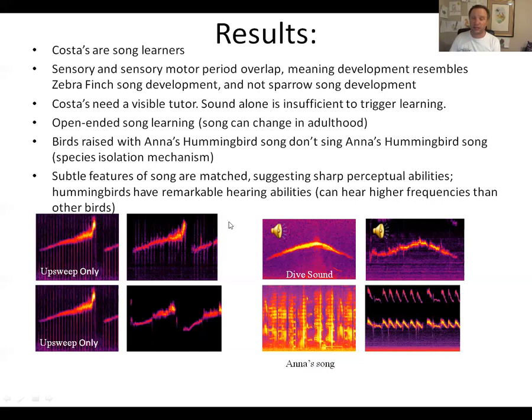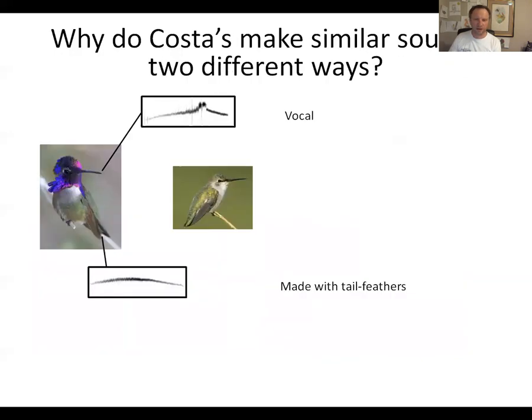It's also really clear that hummingbirds have remarkable hearing. Many birds can't hear very well above about 8 kilohertz, but this little blip of sound is almost 11 kilohertz, and here's the baby hummingbird singing the same thing. It seems that hummingbirds have an expanded hearing range — something is going on with their ears that's different from other birds, and we just don't understand it very well yet. So from these results we know that many features within the song are sung very specifically.